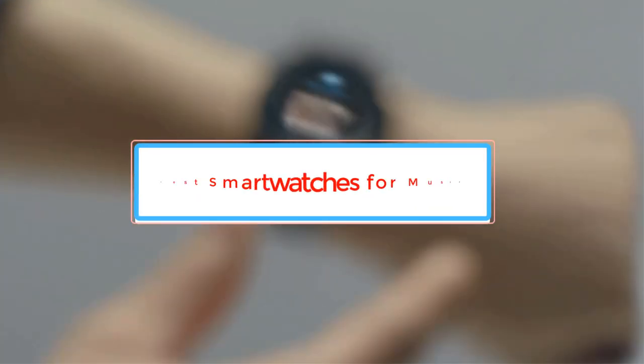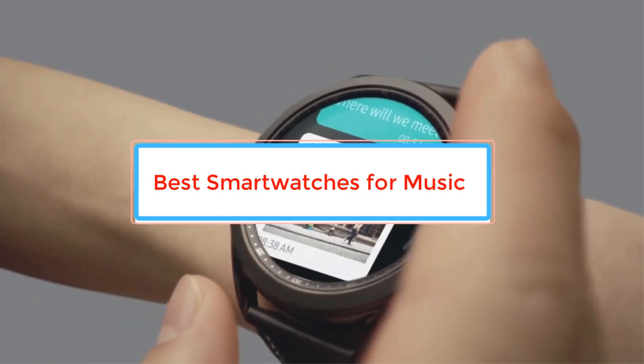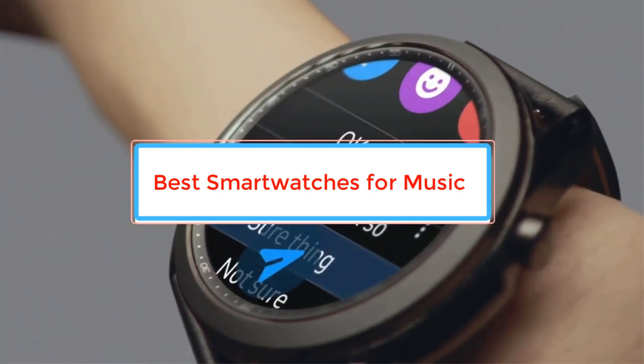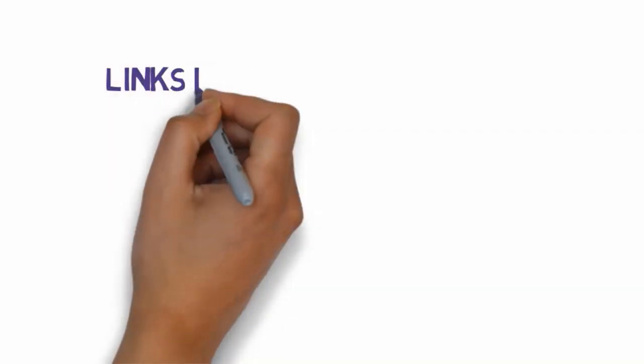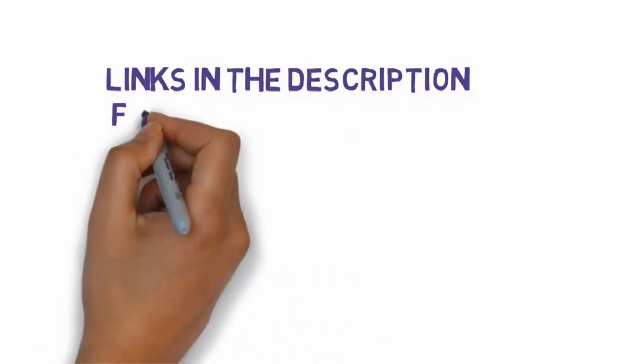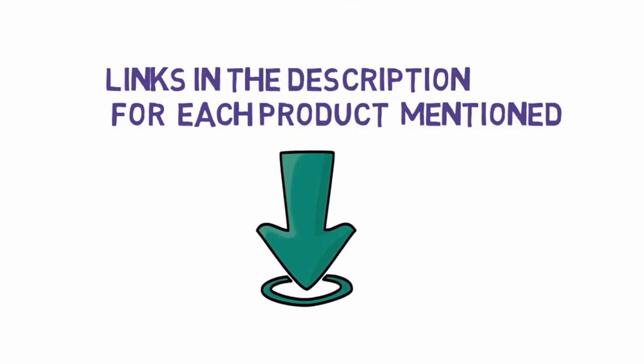Are you looking for the best smart watches for music? In this video we will look at some of the best smart watches for music on the market. Before we get started, we have included links in the description, so make sure you check those out to see which one is in your budget range.